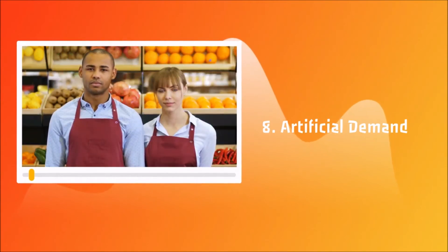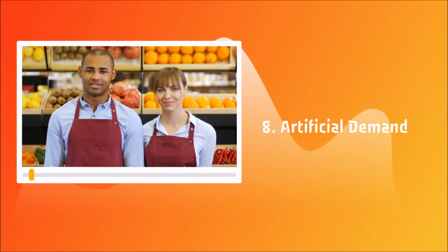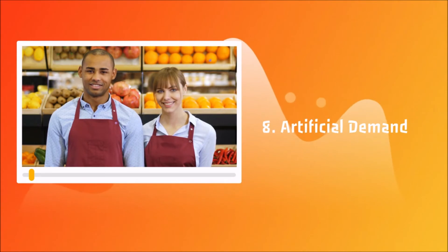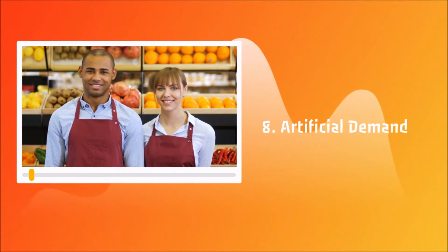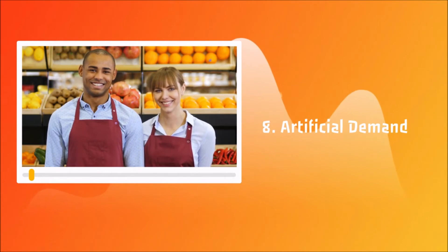8. Artificial Demand: Let's take juice shelves as an example. Ever notice those empty spaces between the cartons? We tend to think it's because the juice is popular and so good, and we take it for granted. Alas, most of the time it's the store employees who remove the juice from the shelves to create the appearance of high demand.